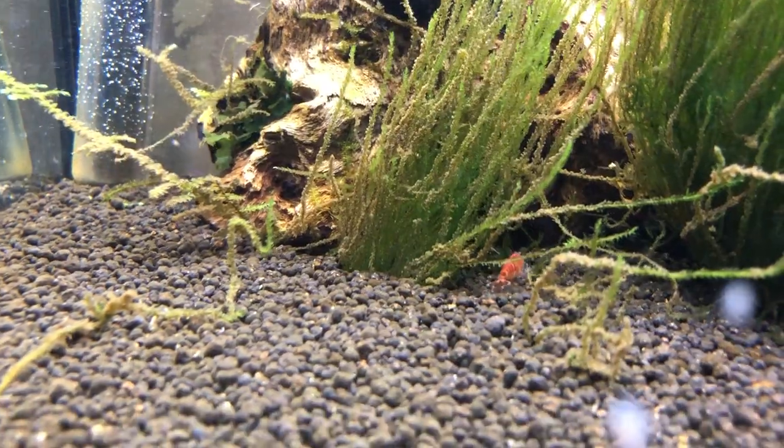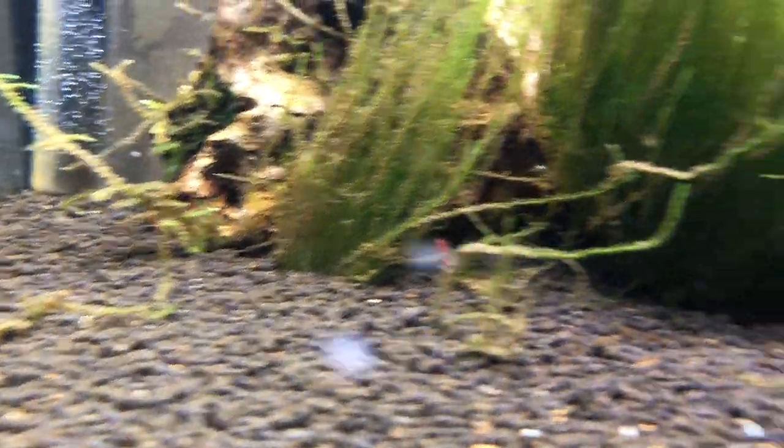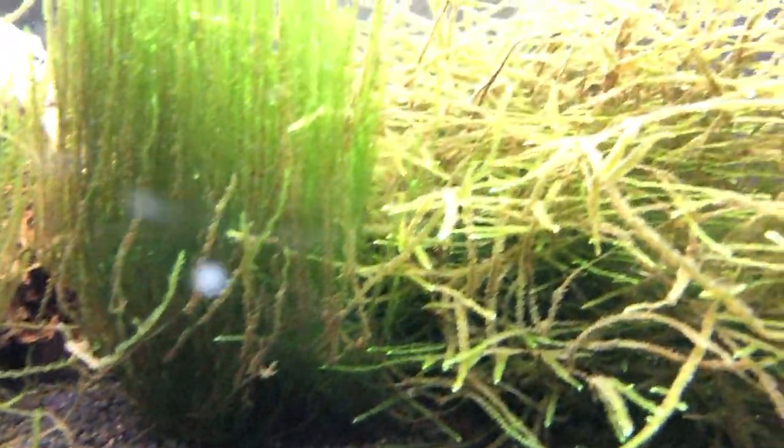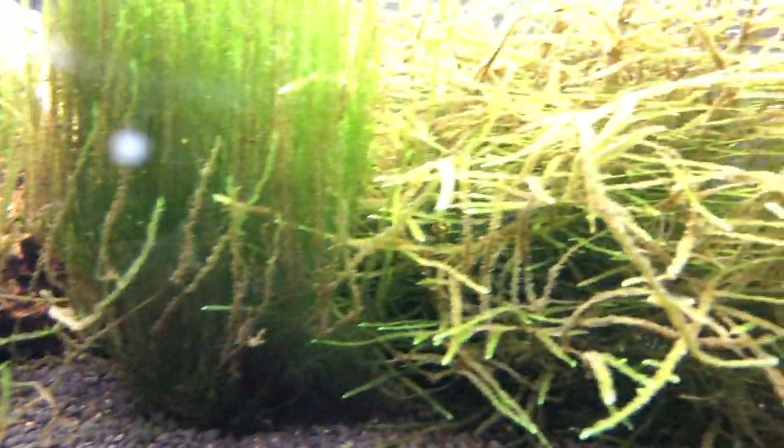Nice tiger shrimp. There are a lot of babies but I don't see them right now, but it's no problem. Within a few weeks I've got new ones, new babies.